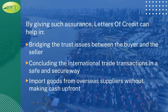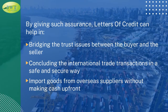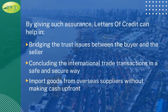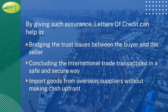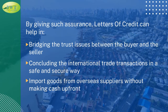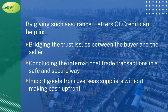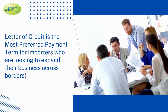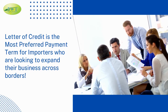By giving such assurance, letters of credit can help in bridging the trust issues between the buyer and the seller, concluding international trade transactions in a safe and secure way. The letter of credit is the most preferred payment term for importers who are looking to expand their business across borders.